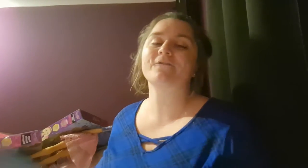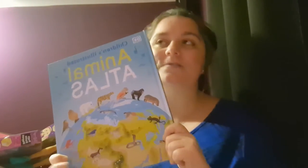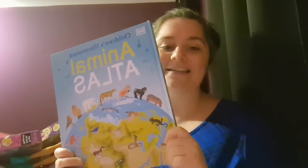I got this book for her from the middle of Lidl. It is an Animal Atlas — it was £4. Adeline loves animals, and this will be really interesting because she'll learn lots of facts on where the animals originate from.